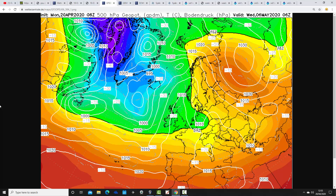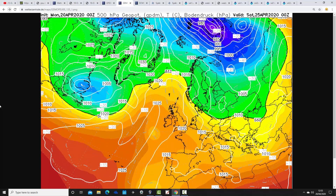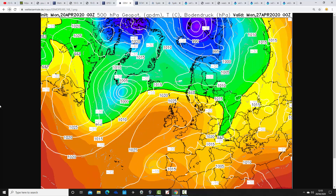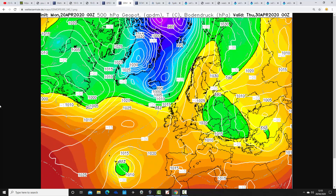Now look at what the GEM is doing. For Thursday, again dominated by high pressure. High pressure continues into the weekend — a few showers could break out early in the weekend, but essentially we're still under a ridge of high pressure. By Monday, where the GFS is forming an area of low pressure to the south, the GEM actually has us back under high pressure again. As we move towards day 10 — through to the 30th of April — high pressure remains the dominating factor with the GEM.